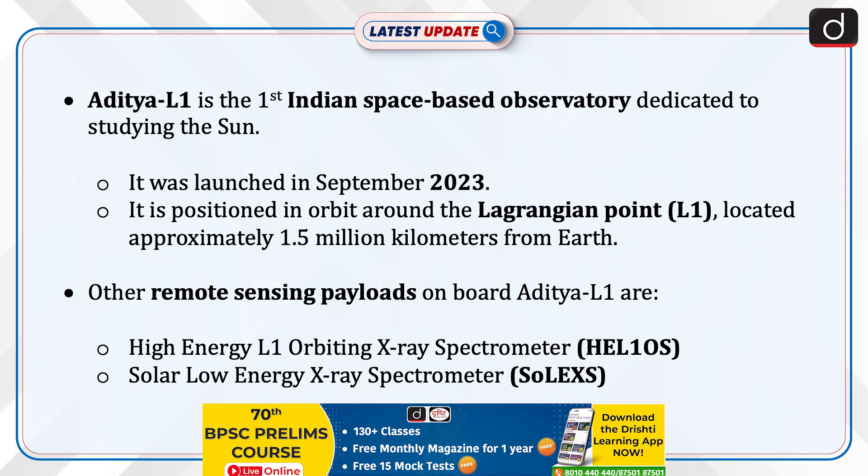Aditya L1 is the first Indian space-based observatory dedicated to studying the Sun. It was launched in September 2023 and is positioned in orbit around the Lagrangian point, located approximately 1.5 million kilometers from Earth. Other remote-sensing payloads on board include the high-energy L1 orbiting X-ray spectrometer and solar low-energy X-ray spectrometer.